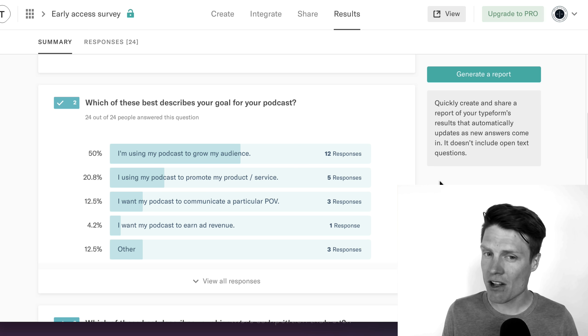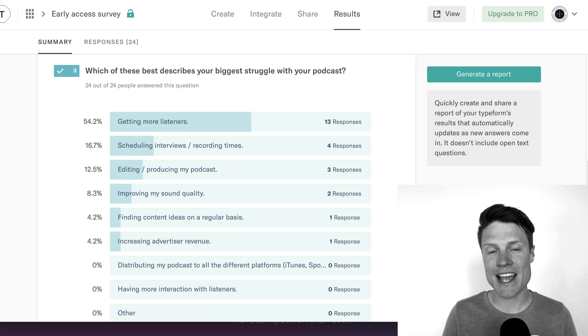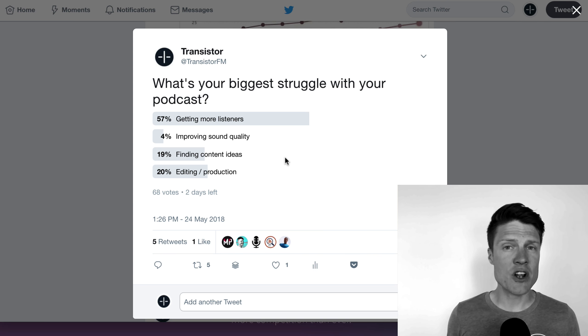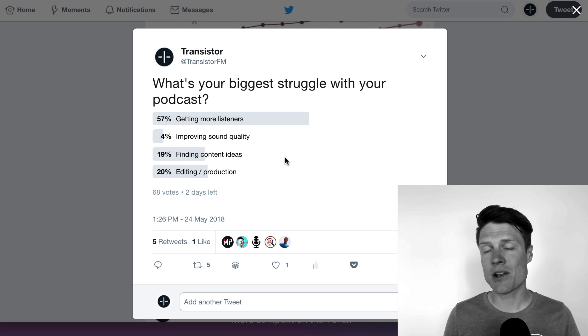Now when I followed up and asked what is the biggest struggle you're having with your podcast, not surprisingly, 54% of people said getting more listeners. And this is something I've seen over and over again. Twitter polls as well — 57% say getting more listeners is their biggest challenge.